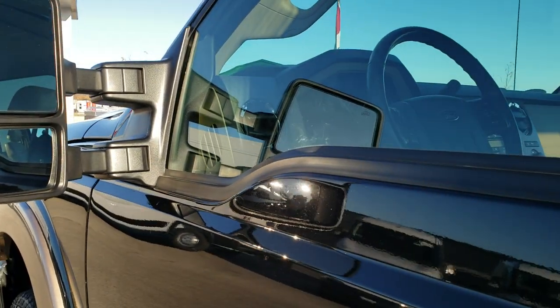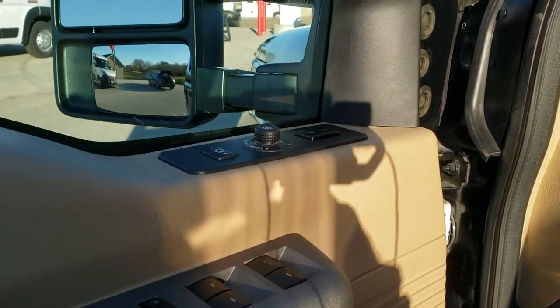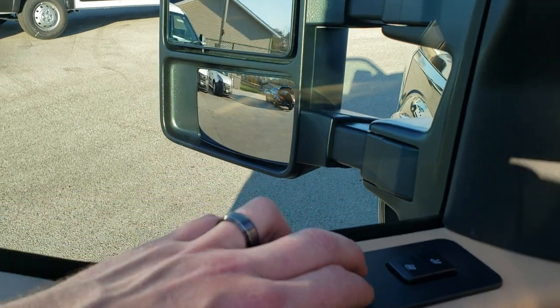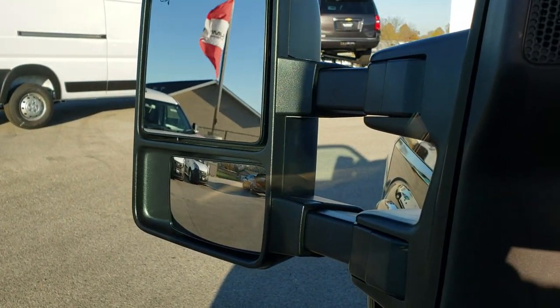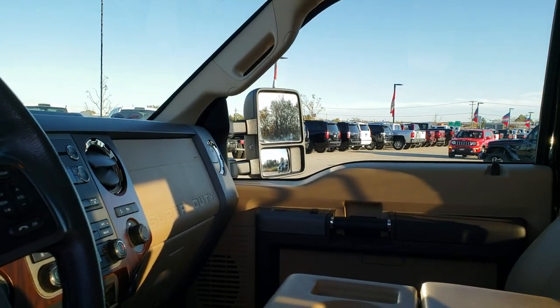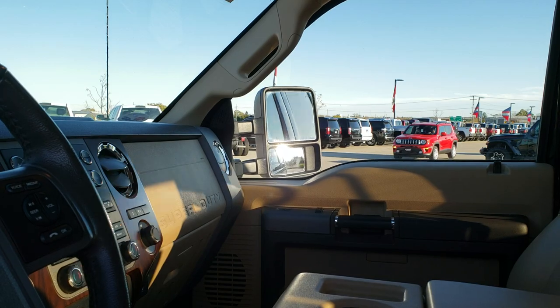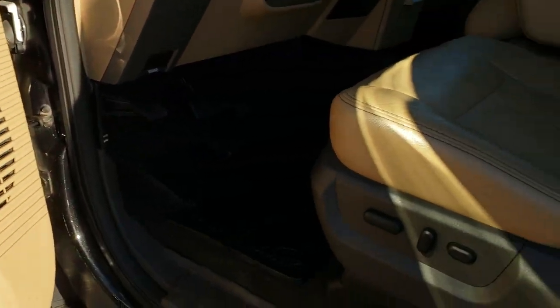It has the power scope mirrors — they are heated and have built-in directional signals. There's driver's side door code entry and we do have the code for that. These mirrors power fold in and also power telescope out. I always like to show both sides because these mirrors are notorious for not working, but these work all the way around — power windows, power locks, power mirrors.